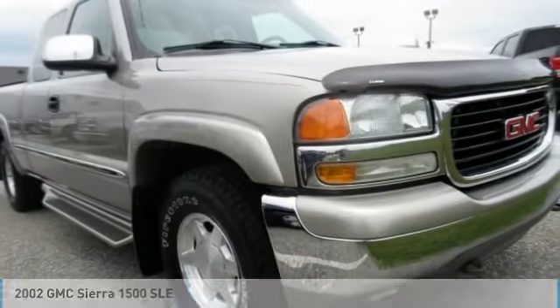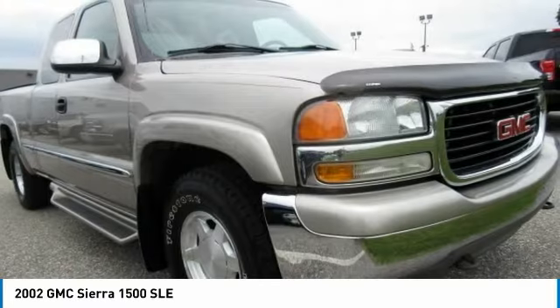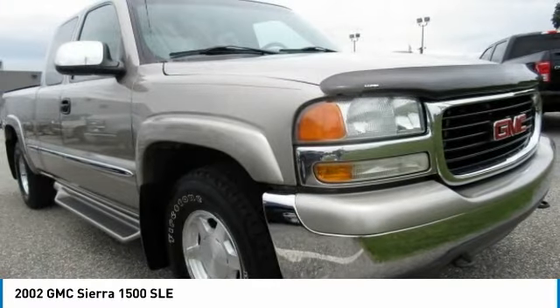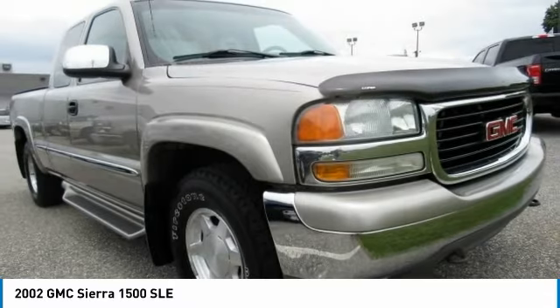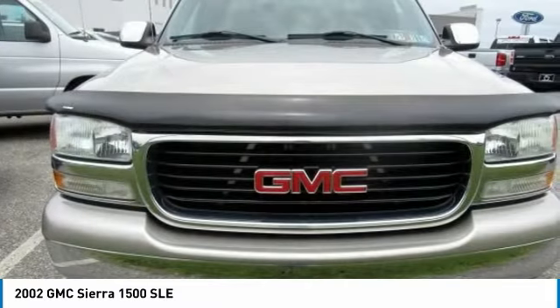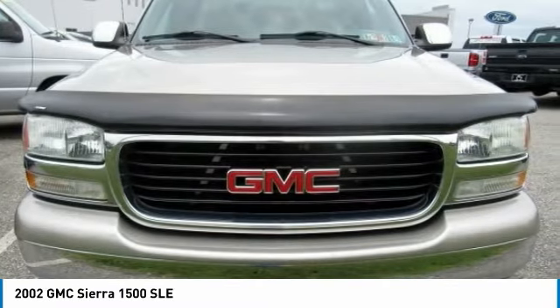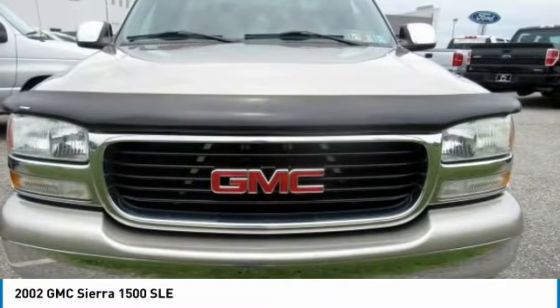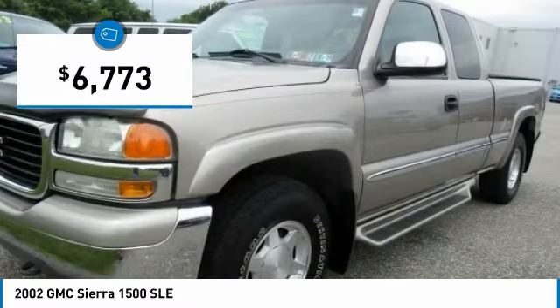Take a ride in the 2002 Sierra 1500. The GMC Sierra is a full-size pickup with all the functionality you could expect. With multiple trim levels, the GMC Sierra provides a wide range of features for you to enjoy. Power and advanced technology can both be found in this fantastic truck, and it is priced below $10,000.